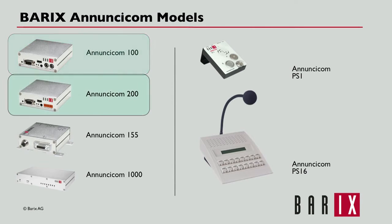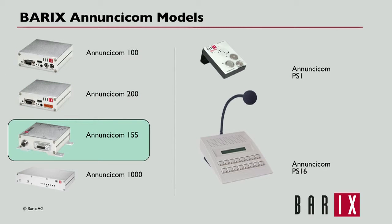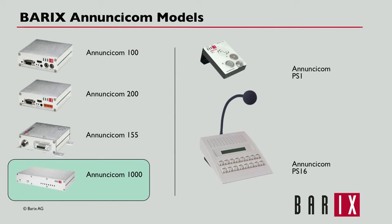The 100 model is the entry-level model and includes a two-watt speaker amplifier, while the 200 model adds Power over Ethernet support and includes an eight-watt speaker amplifier. The 155 is designed for harsher environments such as outdoor rail or bus platforms and is fully EN50155 compliant, built to handle shaking, vibration, temperature extremes, and is water resistant. The 1000 model includes extra contact closure inputs and relays, balanced audio interfaces, and redundant Ethernet and power connections.